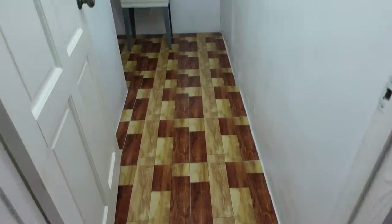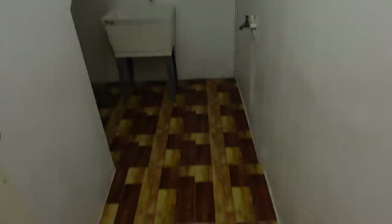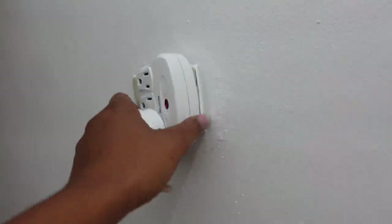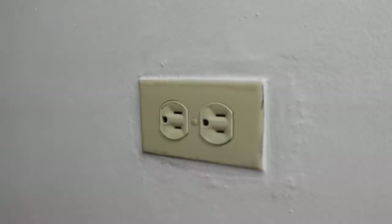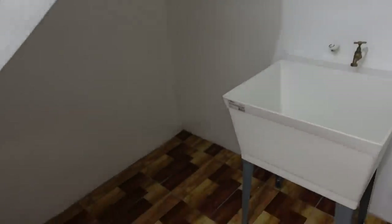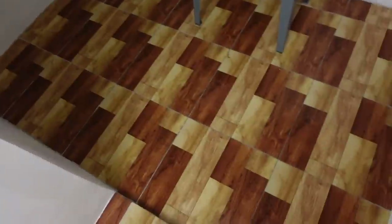I want to give you guys an overview of the laundry room so you know what we're working with. There's a very bright light bulb, and here are the plugs we're working with. So we're going to work with this small space — it's a rental apartment — and I'm so excited to transform it.